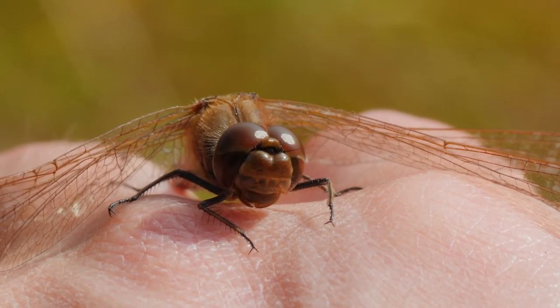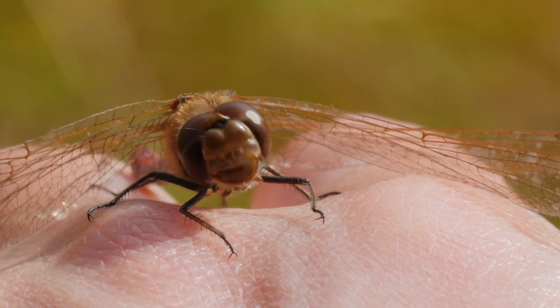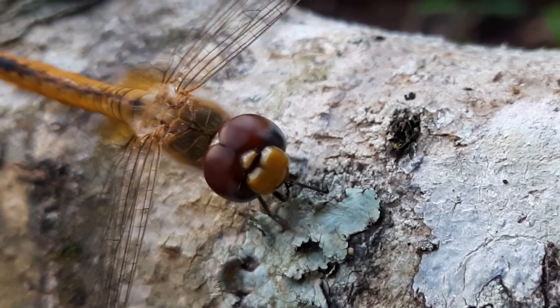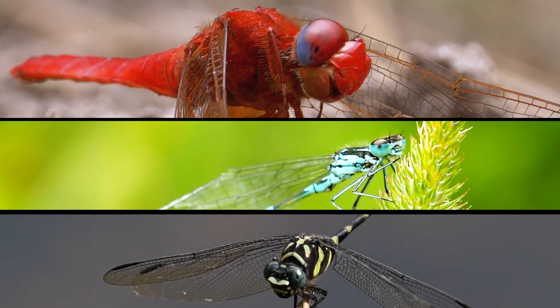Welcome to the enchanting world of dragonflies, where beauty and wonder take flight. There are thousands of species of true dragonflies. Today, we'll delve into the close-up details of some fascinating species, including the tiger, blue, red and brown dragonflies.